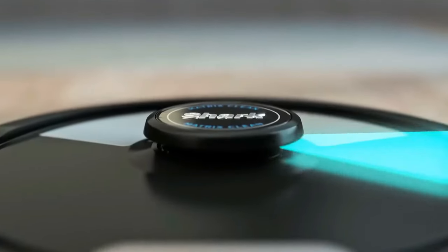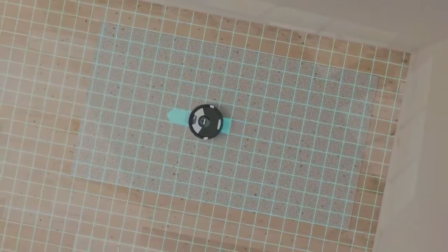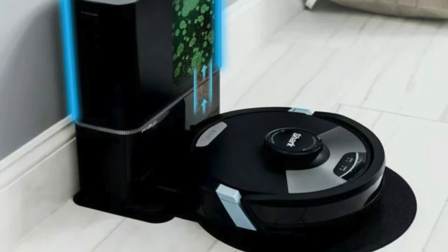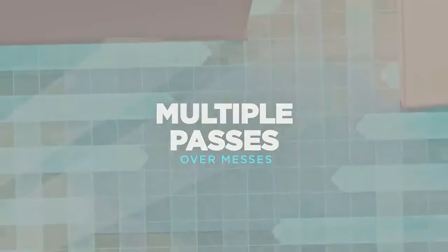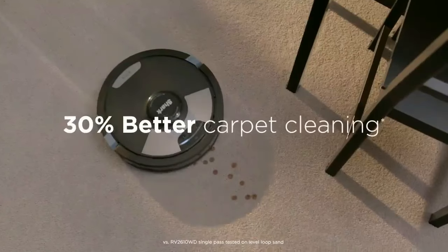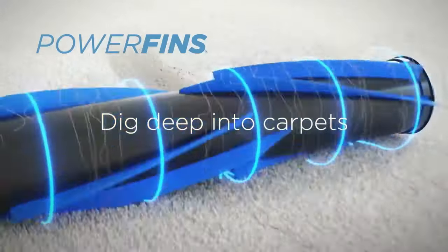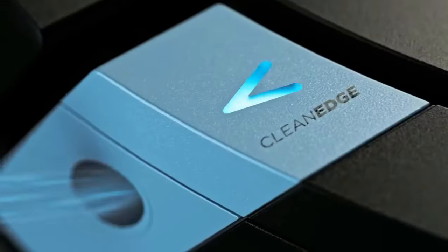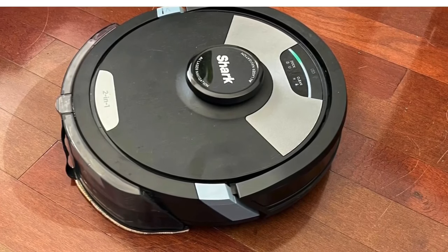The Shark AI Ultra doesn't just clean, it cleans with precision. Thanks to its MatrixClean technology, the robot vacuum takes multiple passes over dirt and debris, delivering 30% better carpet cleaning compared to its predecessors. CleanEdgeDetect uses blasts of air and corner recognition to remove debris from edges and corners, pulling it into the cleaning path for 50% better edge cleaning. True HEPA filtration and anti-allergen seal trap 99.97% of dust and allergens, ensuring the air in your home stays as clean as your floors.